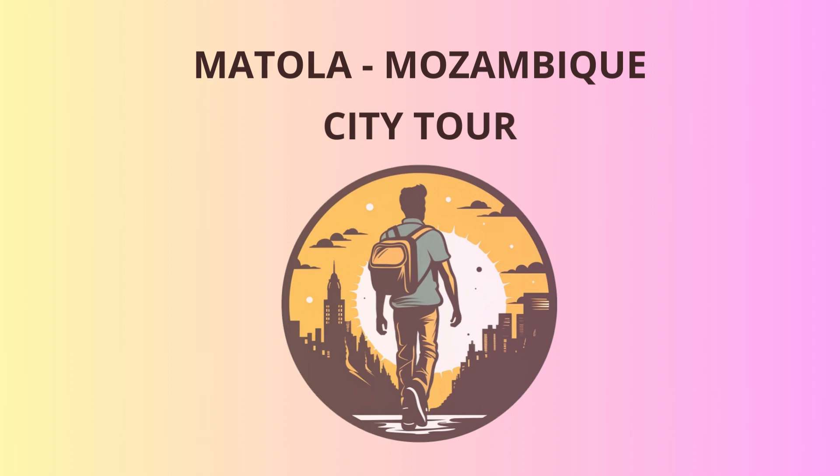Welcome, dear tourists, to the vibrant city of Matola, Mozambique. Get ready for an unforgettable adventure as we explore this beautiful region.